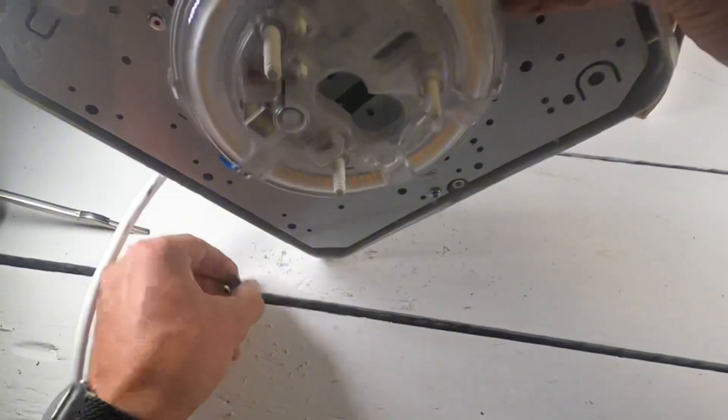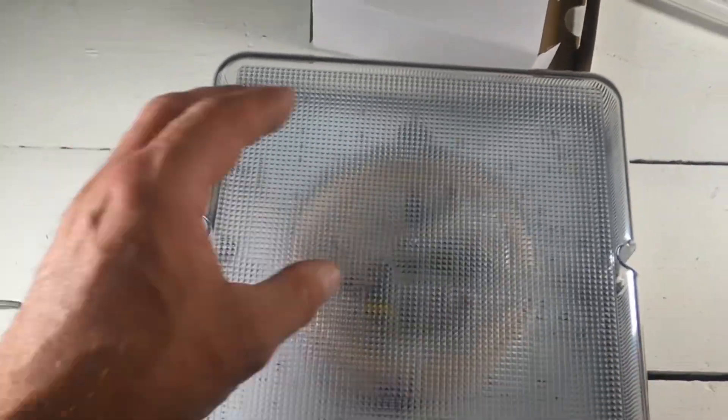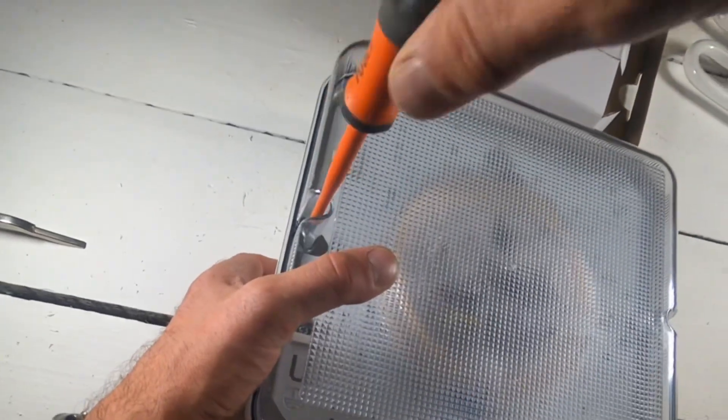It doesn't go anywhere — it's not going to fall out. It doesn't fall off; it's very, very secure. So then we just put the lid back on and do the two screws back up.